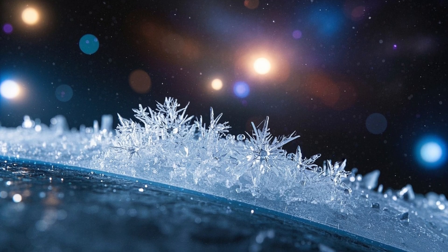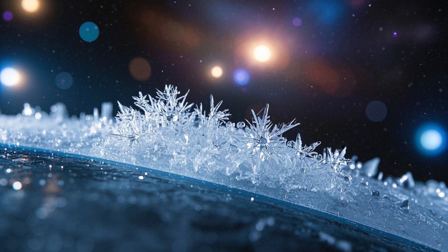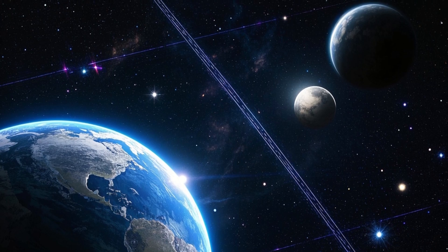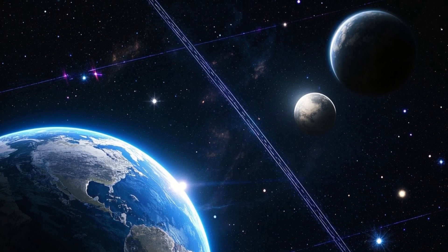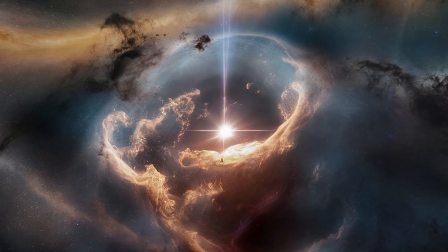This helps us understand not only how water arrived on Earth, but also how other solar systems might evolve in a way similar to our own. This kind of discovery also helps us understand how planets form around stars like the Sun.